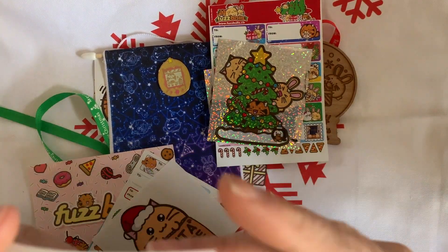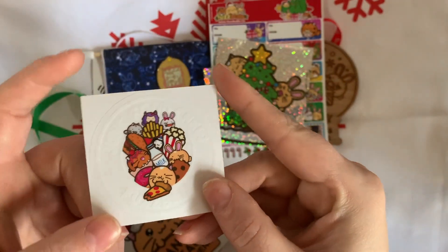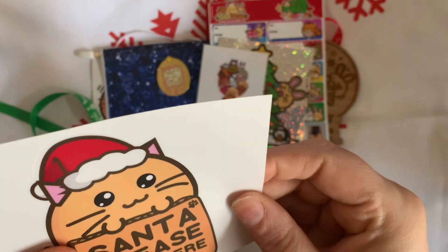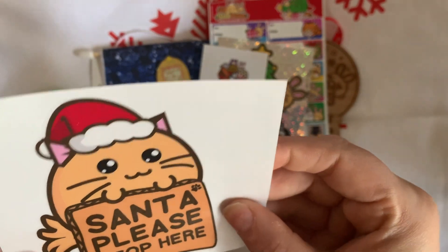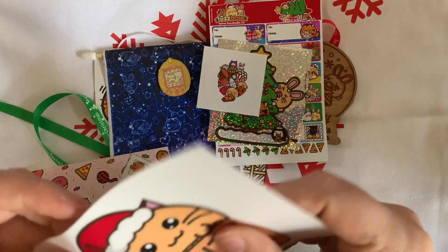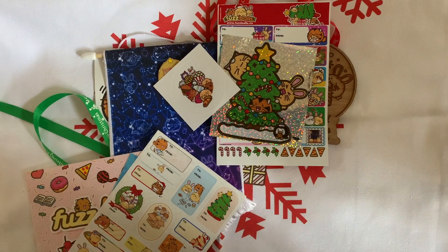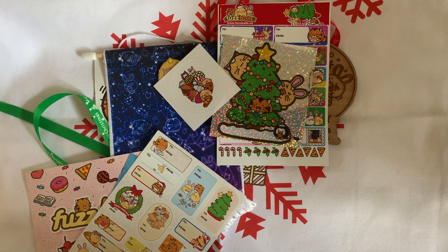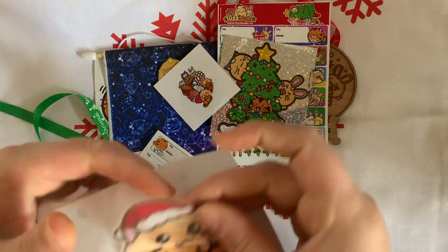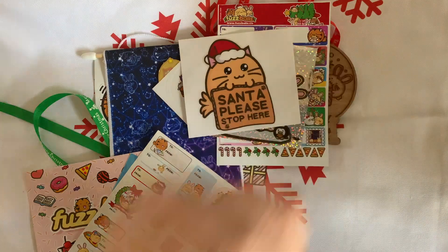I've got another little Junk Food Crew Fuzzballs sticker. I've got a 'Santa Please Stop Here' — I think this is a vinyl sticker. Yeah, so it's like a clear vinyl sticker. I know where that's going — that's just adorable.